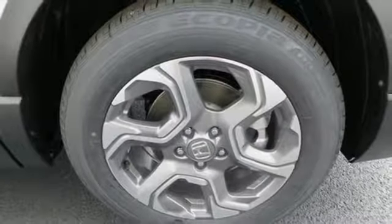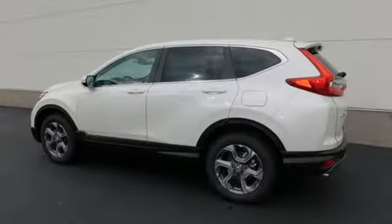Power sliding and tilting sunroof, doors and push button start proximity key, and intercooled turbo inline four cylinder engine.